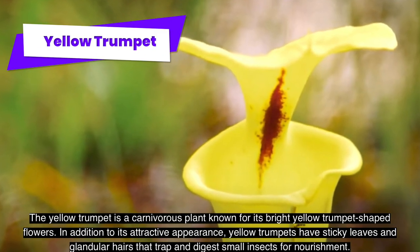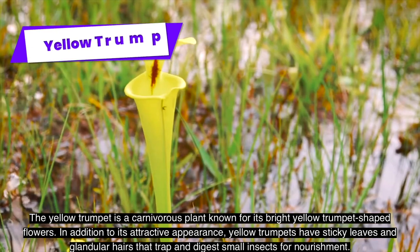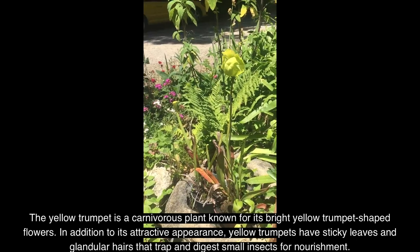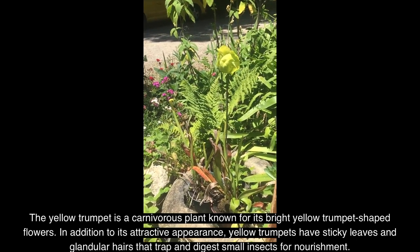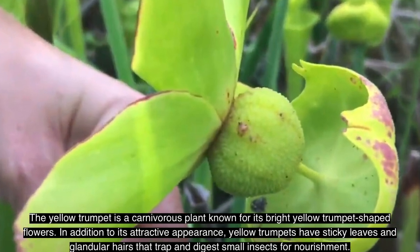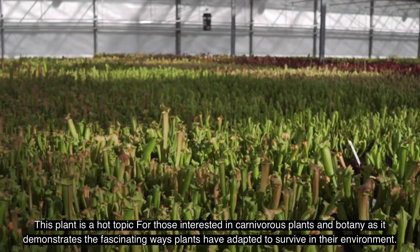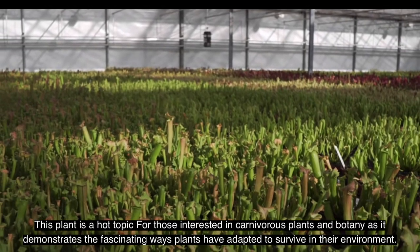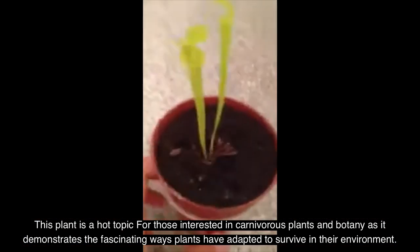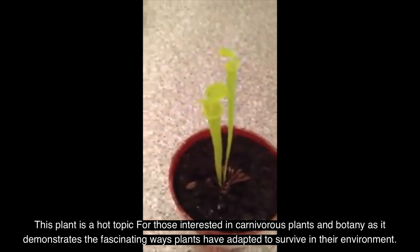The yellow trumpet is a carnivorous plant known for its bright yellow trumpet-shaped flowers. In addition to its attractive appearance, yellow trumpets have sticky leaves and glandular hairs that trap and digest small insects for nourishment. This plant demonstrates the fascinating ways plants have adapted to survive in their environment.